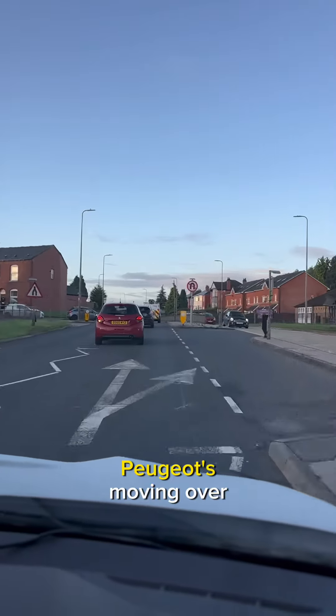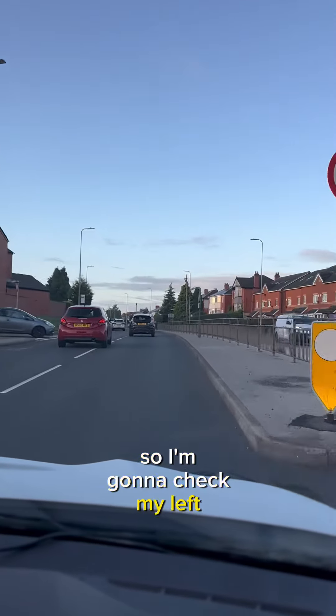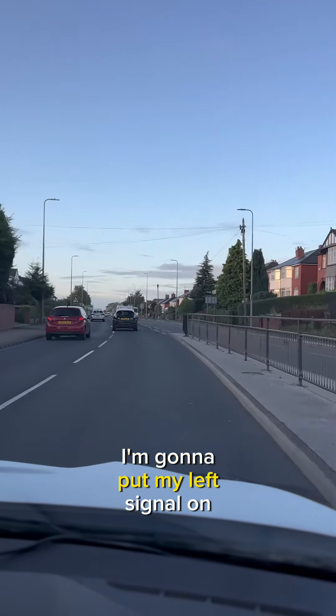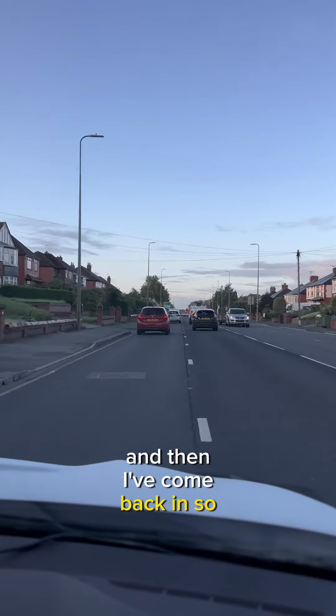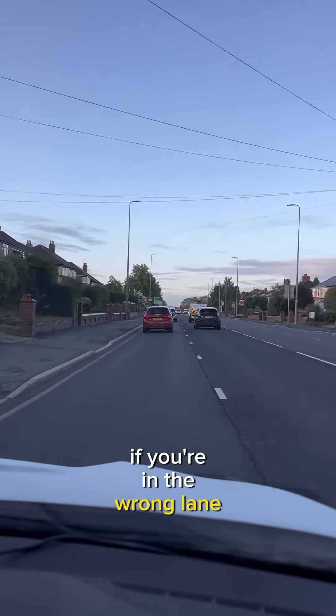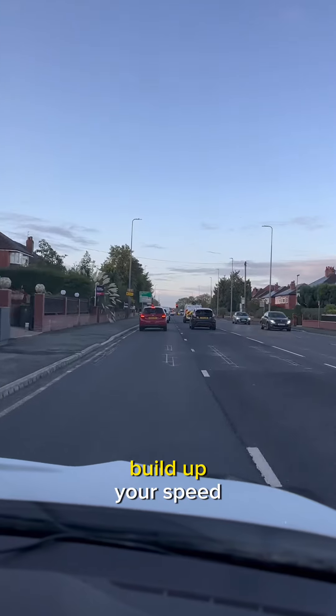The Peugeot's moving over, so I'm gonna check my left door mirror — there's a gap opening. I'm gonna put my left signal on, quick blind spot check over my left shoulder, and then I've come back in. So guys, if you're in the wrong lane, stay in that lane until you can get over.